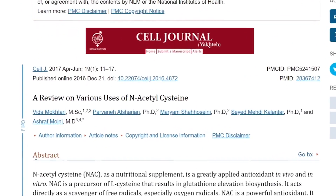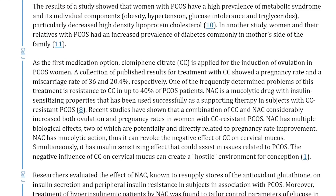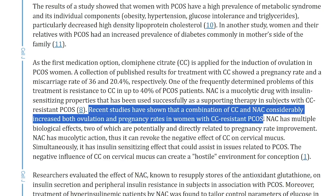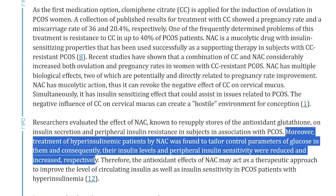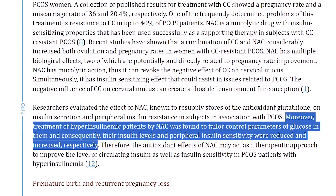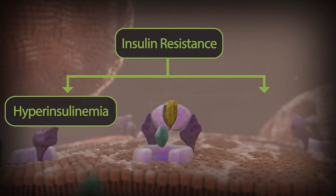A 2017 study titled 'A Review on Various Uses of N-Acetylcysteine' found fascinating results regarding insulin and PCOS. When using clomiphene citrate (CC) for the induction of ovulation in PCOS women, a combination of CC and NAC considerably increased both ovulation and pregnancy rates in CC-resistant PCOS patients. Furthermore, treatment of hyperinsulinemic patients with NAC was found to control glucose parameters, reducing insulin levels and increasing peripheral insulin sensitivity. The antioxidant effects of NAC may therefore act as a therapeutic approach to improve circulating insulin and insulin sensitivity in PCOS patients with hyperinsulinemia.